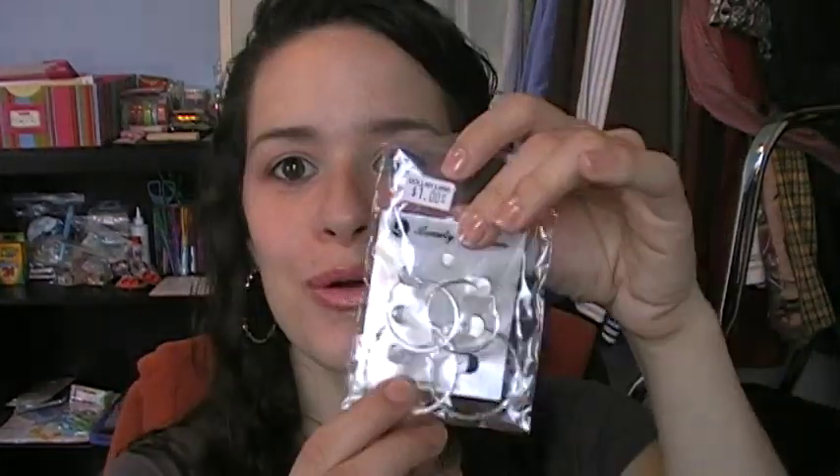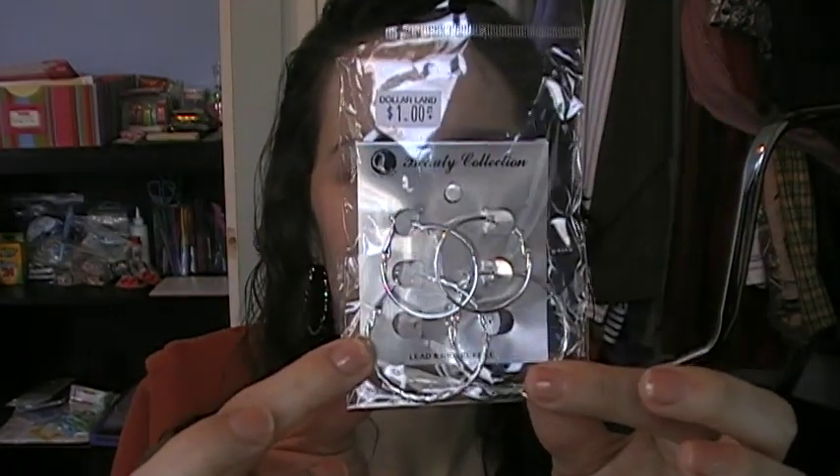I wanted to show you what you could pick up if you go into these stores. I picked up these hoop earrings, and they come in a pack of three. The trick with these packs of jewelry that you buy at the dollar store, or if you go to Forever 21 — they don't have them in packs like this — but if you do, try to keep them in the pack. And another trick is, if you want them to last a little longer, put clear nail polish on them.